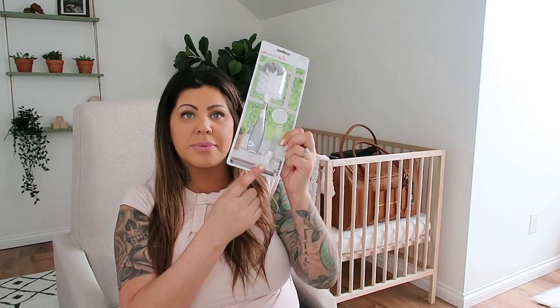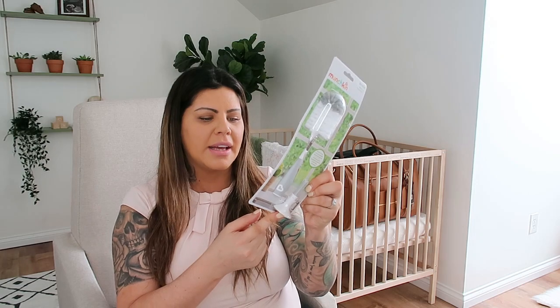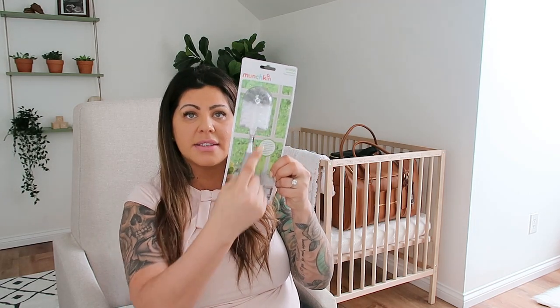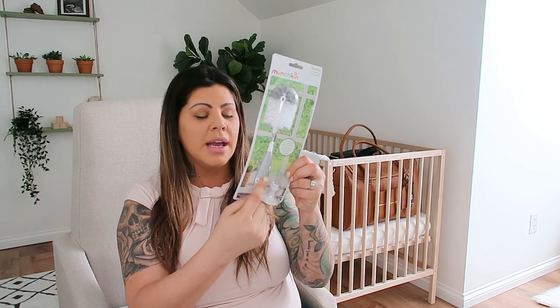I was really excited about this Munchkin brush cleaner because it has a little attachment on the bottom that screws into the base. The base has a suction cup so you can suction it to the inside of your sink so it's not just laying there collecting mold — it can actually dry properly. I'm really excited about this one.